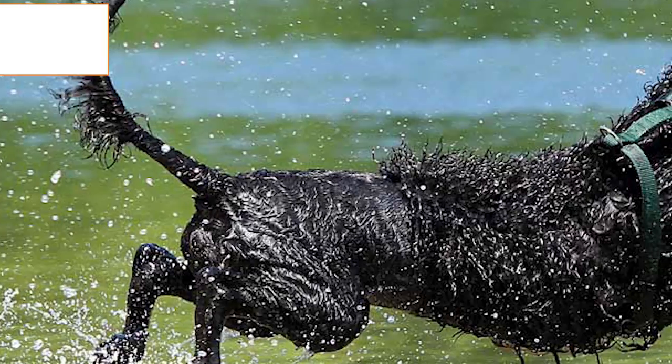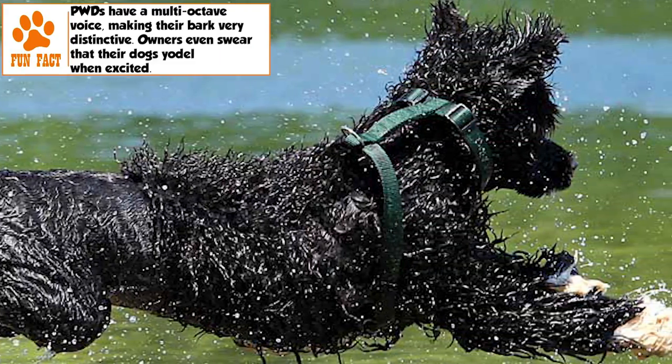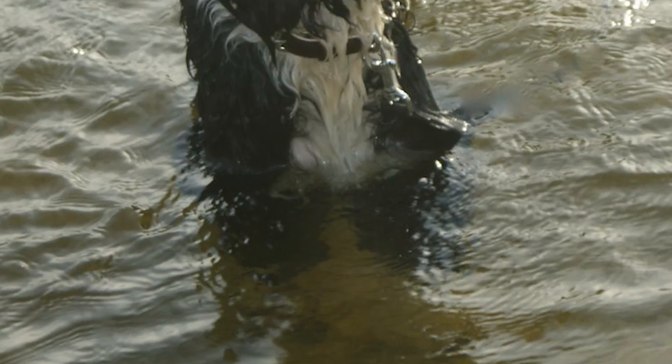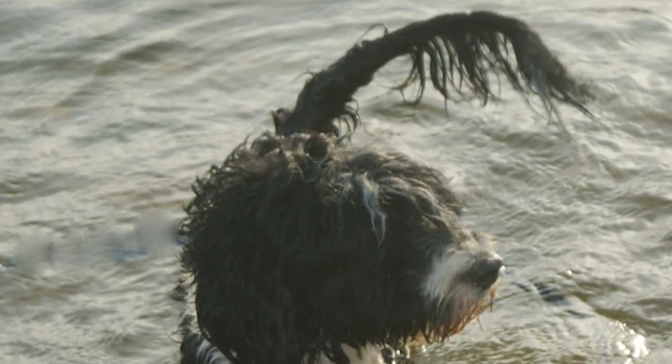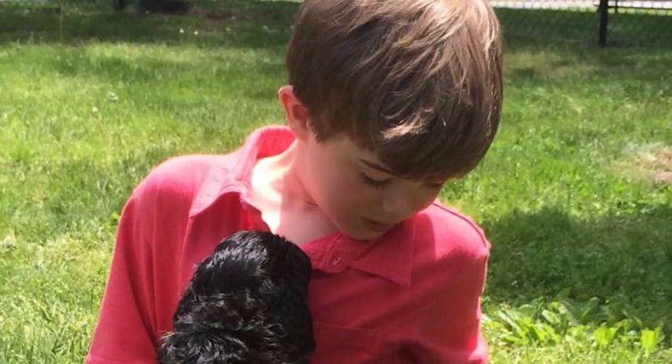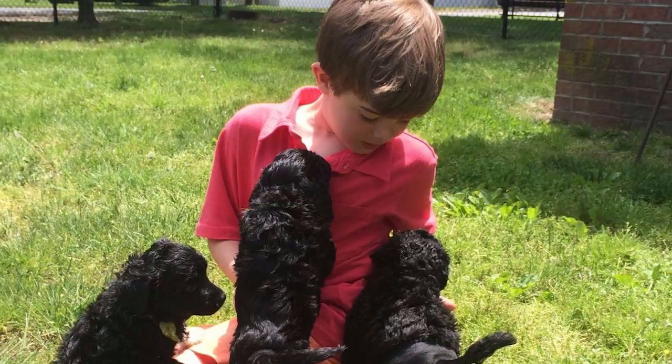The Portuguese water dog is an intelligent, merry, and affable dog, known to befriend everyone, human or animal. With a long history of spending hours on a small boat with its master, the breed has a tendency to get really attached to one family member. It craves human attention and will always try to engage in activities with or around its master.